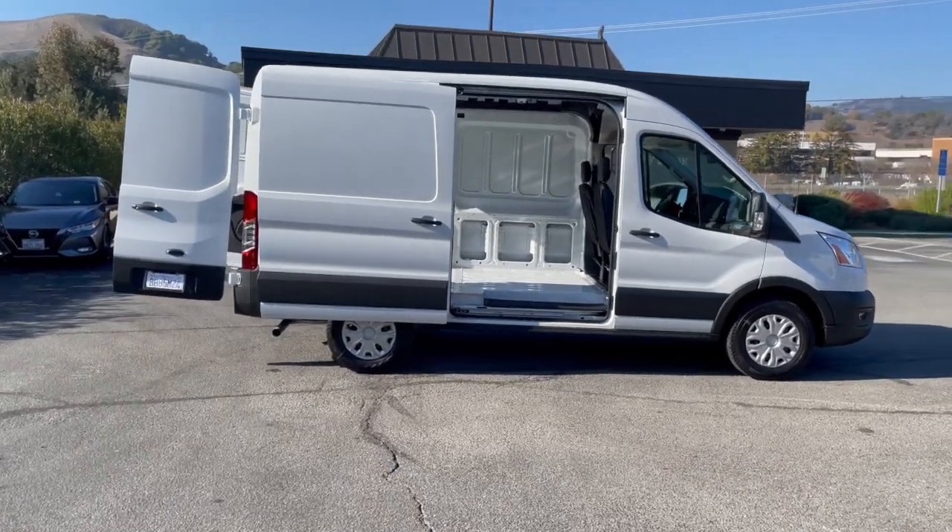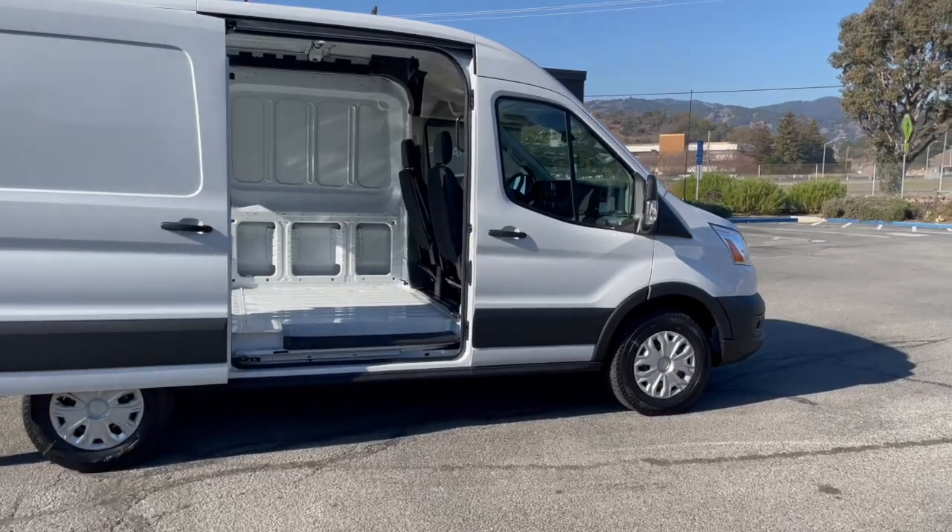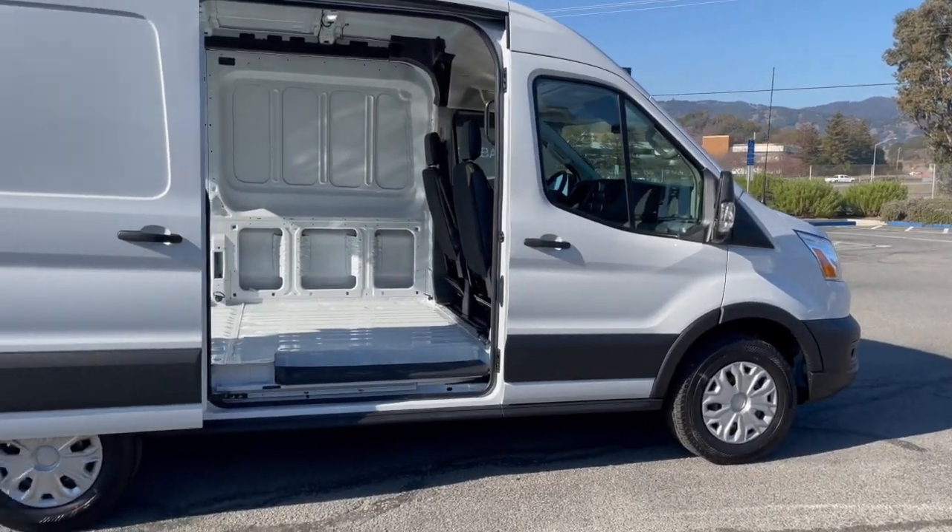Partner with McCoy Auto Brokers today and learn how we can make your business purchases easier today and every day you operate your business.